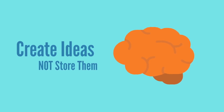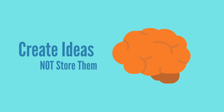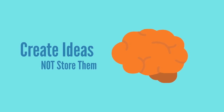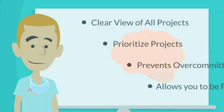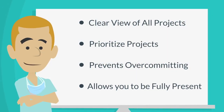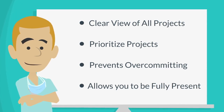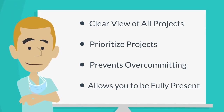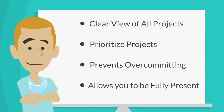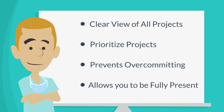The mind is meant for creating ideas, not storing them. Many people keep their minds filled with unprocessed thoughts, projects, and ideas. With all of the distractions in their mind, how can they expect to truly focus on a single task? Clearing the mind will allow you to have the following benefits: it gives you a clear view of what is actually going on in your life, it helps prioritize the projects that actually mean the most to you, it prevents you from over-committing to non-essential projects, and it allows you to be fully present and focused on whatever you are doing.